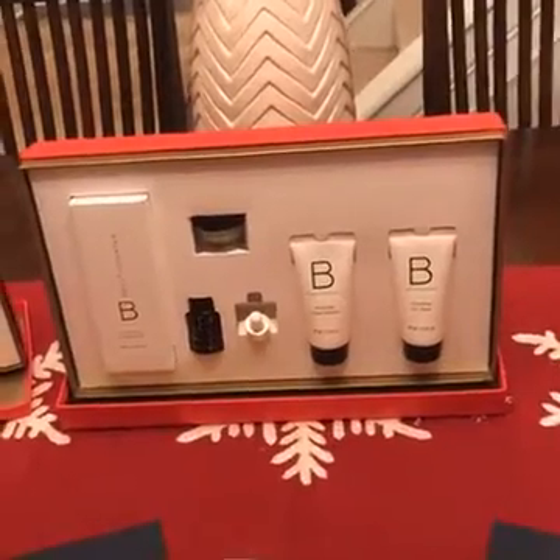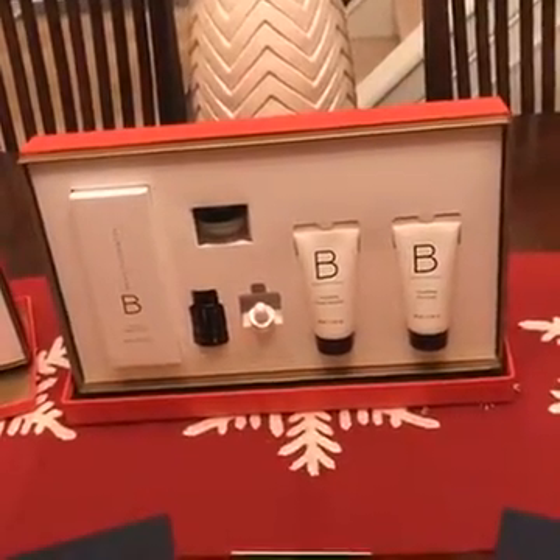It's a $154 value, but it's $108. So it's a great, great value.